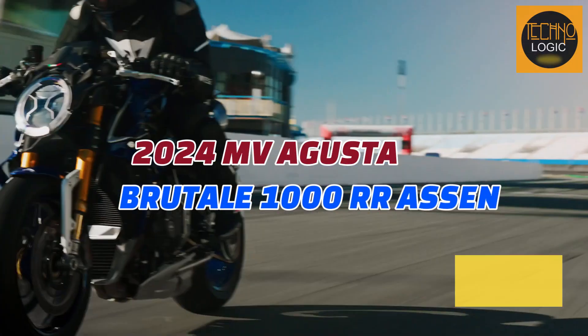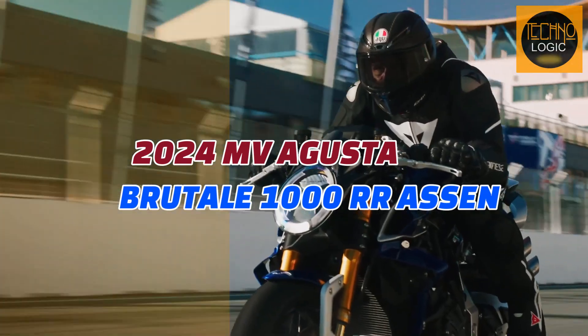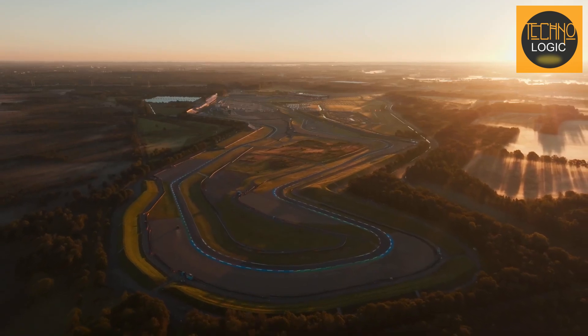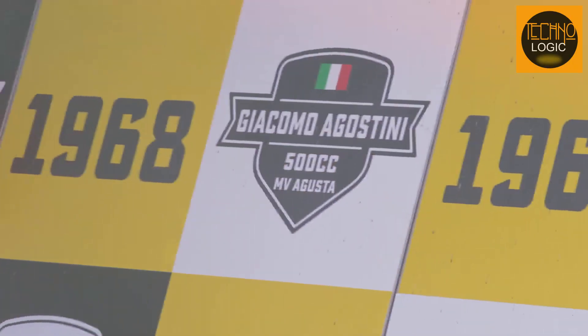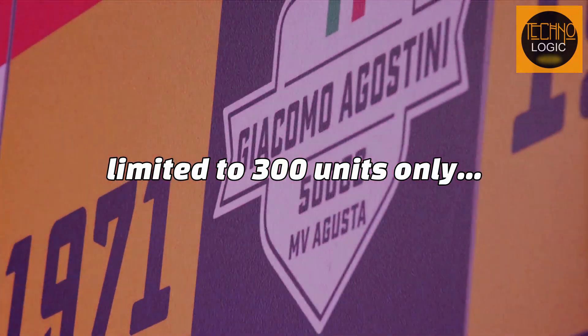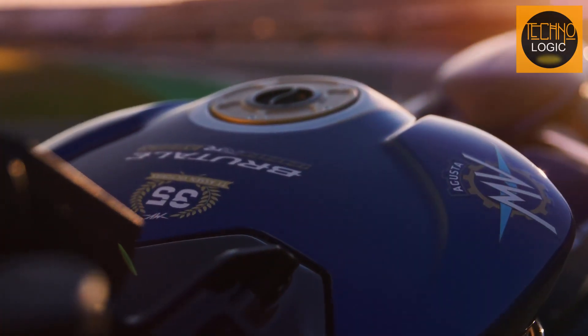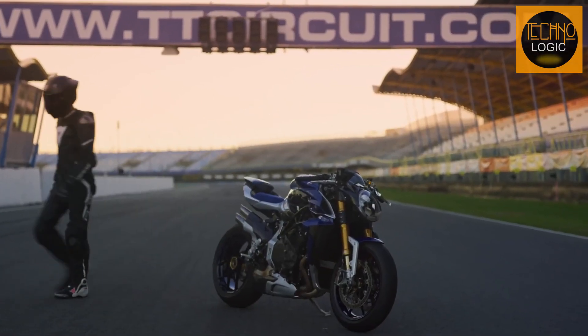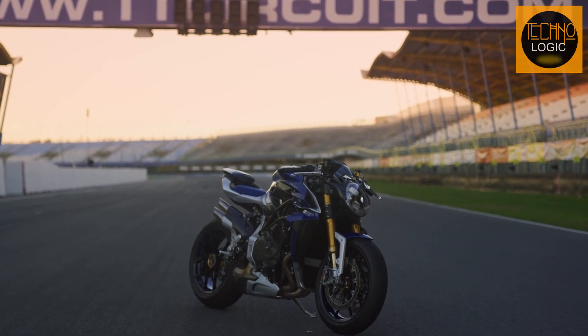The 2024 MV Agusta Brutale 1000RR Assen is a masterpiece of engineering and design, created to celebrate the historic Assen circuit in the Netherlands. This prestigious limited edition is hand-built in Italy as a numbered run of just 300 units, making it one of the most exclusive and sought-after motorcycles in the world. It is the result of a direct collaboration with the Assen circuit and features a unique color scheme and a racing kit.